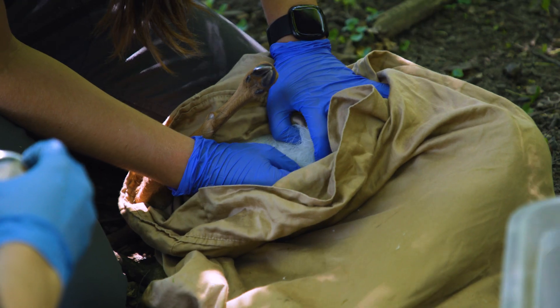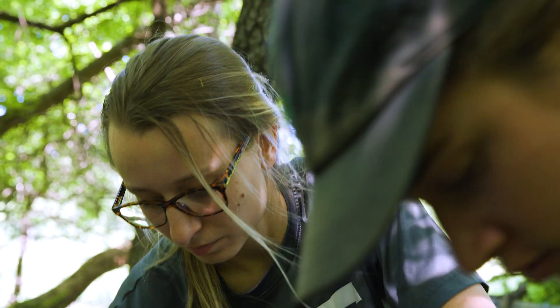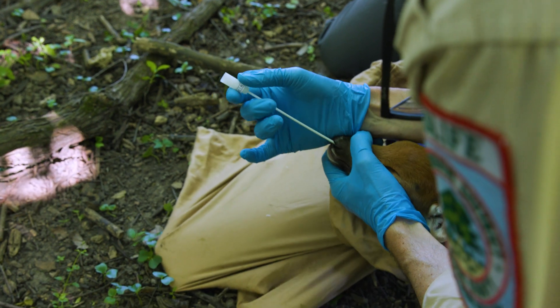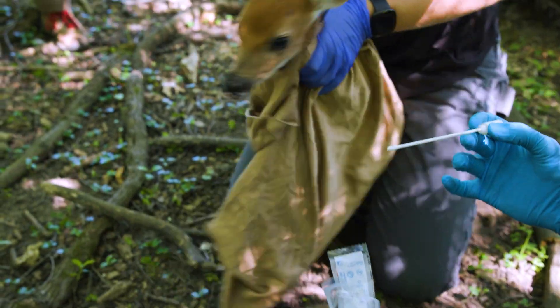The researchers examine the fawn, assess its age, check for ectoparasites and wounds, and take multiple measurements. And this year, the fawns are also getting surveyed for SARS-CoV-2, the virus that causes COVID-19 in humans.